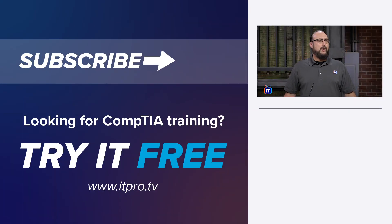Remember to visit ITProTV for all the exciting Security Plus training. Good luck and thanks for watching.